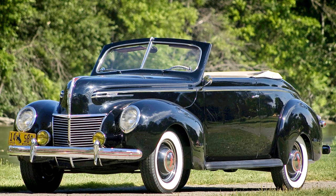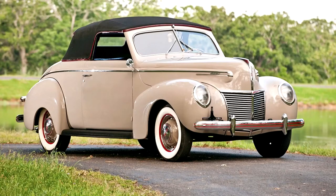Mercury 8 Sport Convertible, 1939. 95 hp, 239 cubic inches V8 engine, 3-speed manual transmission, Columbia 2-speed rear axle, live axle suspension with front and rear transverse leaf springs, and 4-wheel hydraulic drum brakes. Wheelbase: 116 inches.